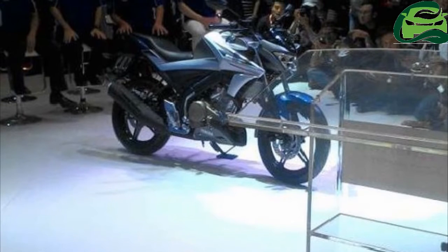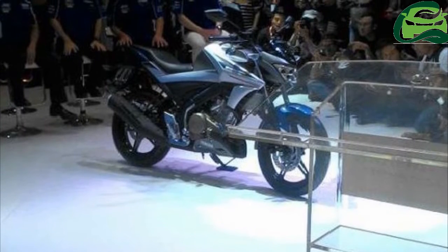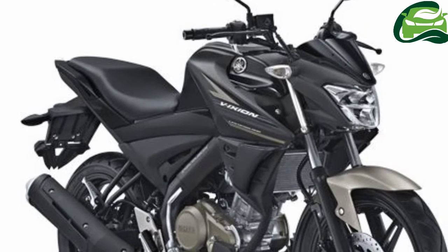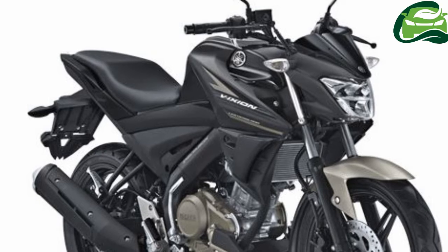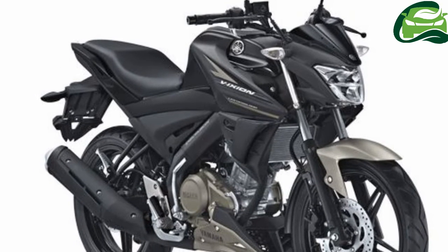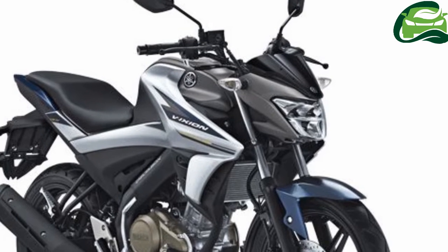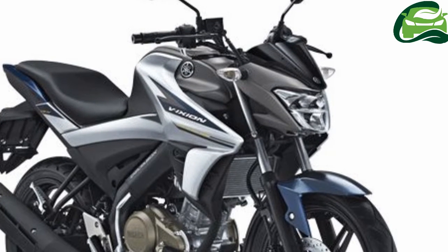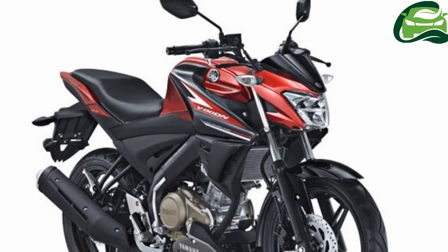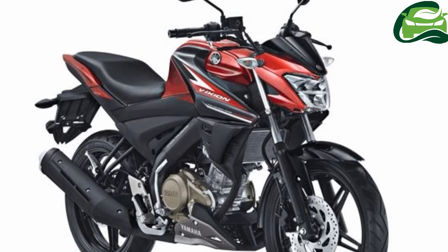Yamaha at the Indonesia International Motor Show, IIMS, 2017 has launched the 2017 Yamaha VX-IN and 2017 Yamaha VX-IN-R. While the standard version continues with the same powertrain, the VX-IN-R gets the new VVA powertrain from the Yamaha R15 V3.0. The 149.8 cc liquid-cooled SOHC engine in the Yamaha VX-IN is coupled to a 5-speed gearbox.